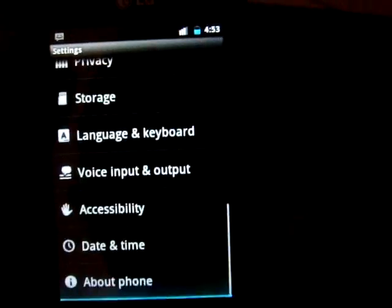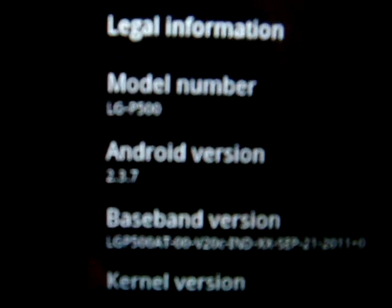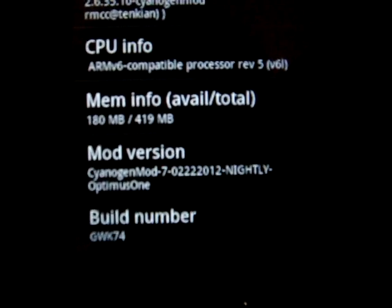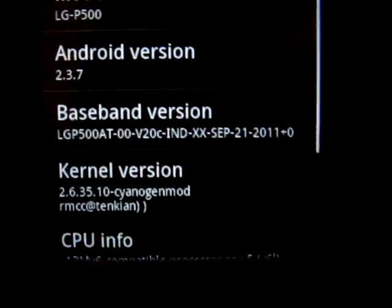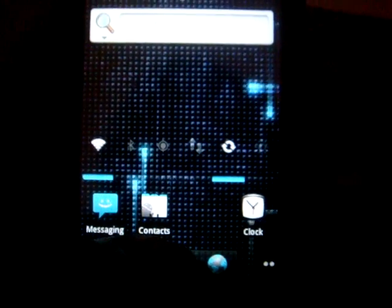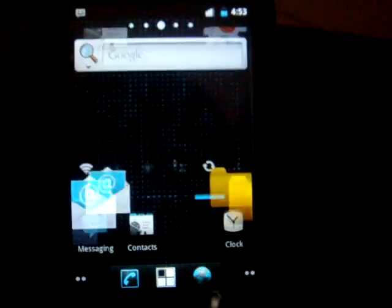So it's actually a release candidate. It's Android 2.3.7 and it's CyanogenMod 7.2.